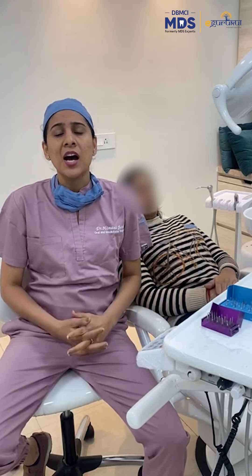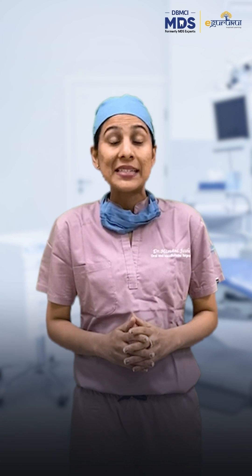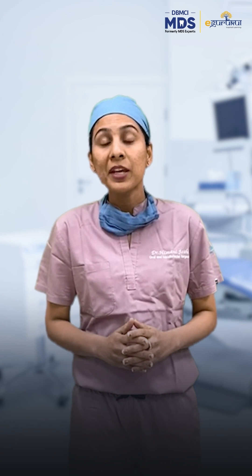Feeling not so sure? Don't worry, because we are super excited to help you in your journey to becoming an expert. DBMCI MDS is teaming up with the Academy of Dental Excellence to bring to you the Clinical Education Program.